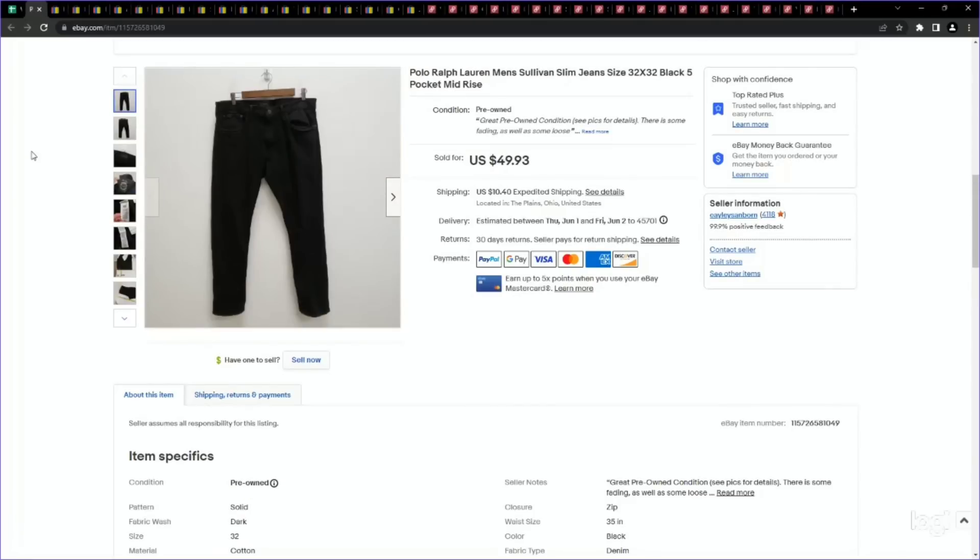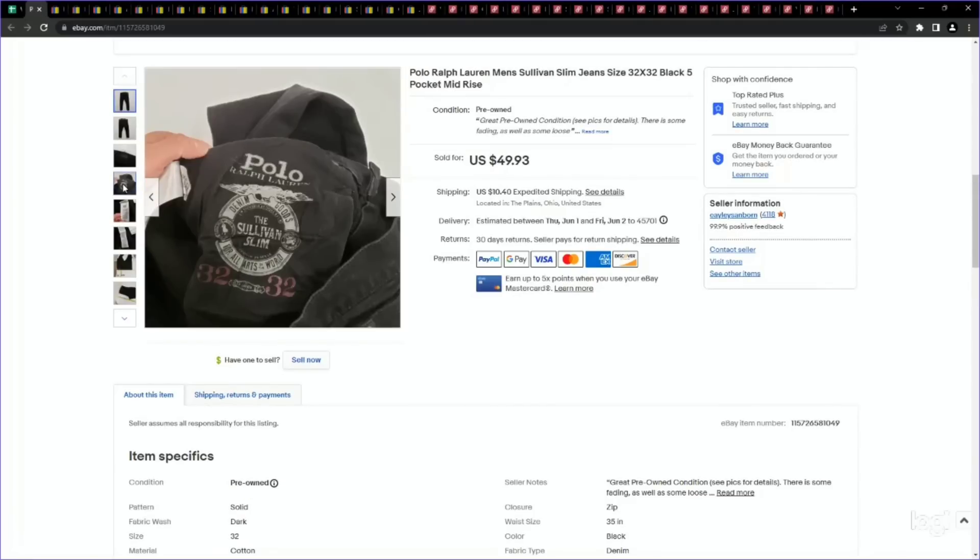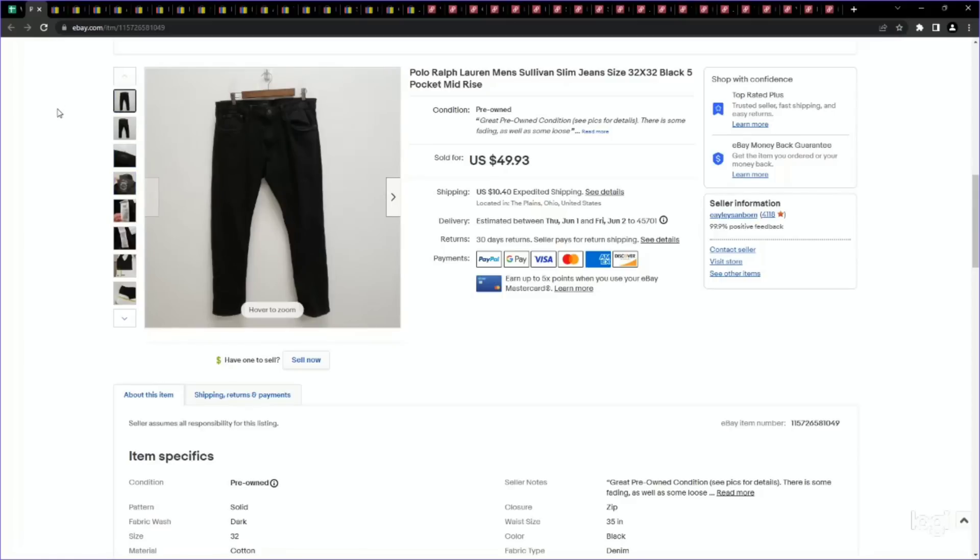Next up is another Ralph Lauren item — Polo Ralph Lauren men's jeans. Not all of them perform extremely well, but in general Polo Ralph Lauren men's jeans do perform well and I can usually get about $35 to $40 for them. These ones were a better style I'd never heard of before: the Sullivan Slim, right on the inside pocket as you see here. This seemed to be a more desirable style — a pair of black jeans. I only paid $4.99 and listed for about $50. They ended up selling on an offer to watcher for $42.44.